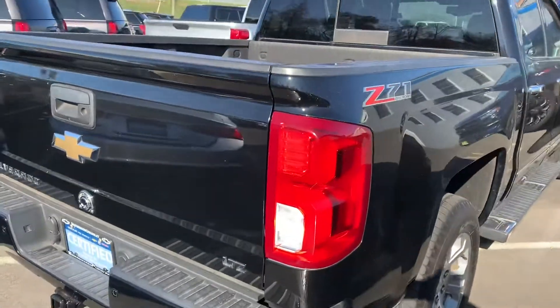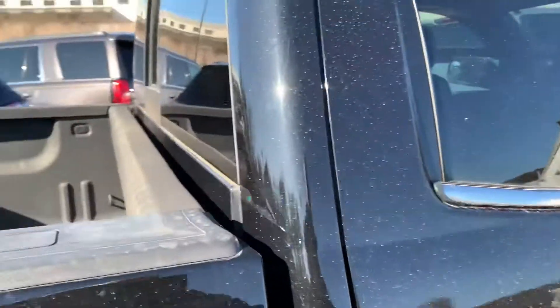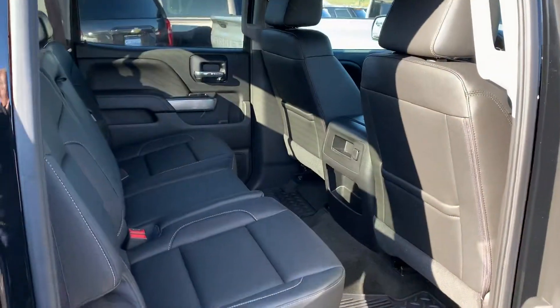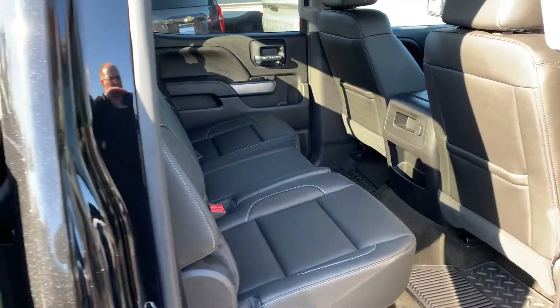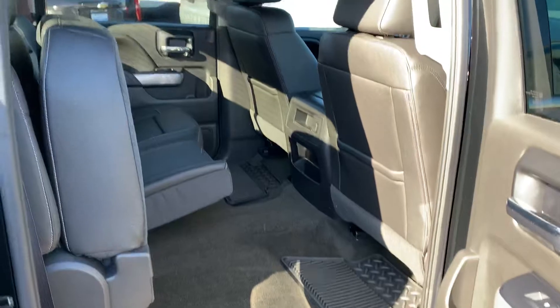This is an LTZ crew cab — beautiful truck. This one is the crew cab, so it's got a larger back seat if you need passenger space. A ton of room in here. The seats fold up if you're carrying gear.